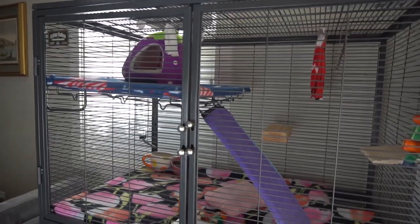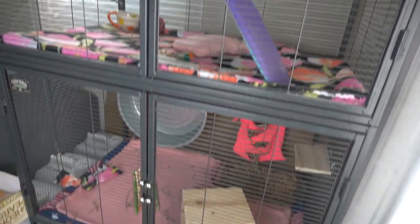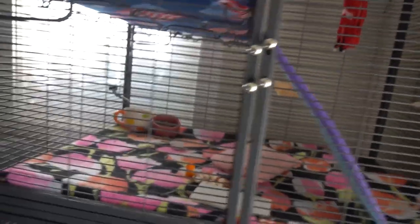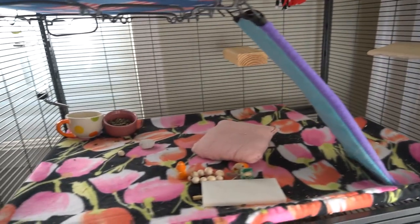A lot of chinchillas might be stressed when you first bring them home, so you definitely need to have a cage to put them in. Your cage needs to be at least two levels and at least four feet tall, because chinchillas love to jump. You should also have all the stuff that you need ready to go in your cage — we'll go through all of that later.